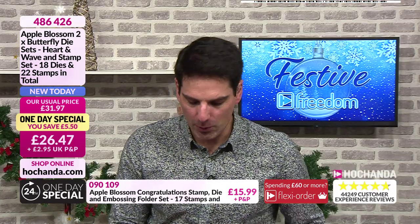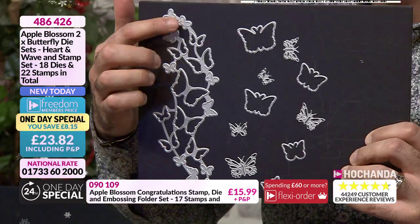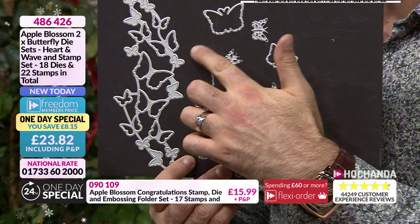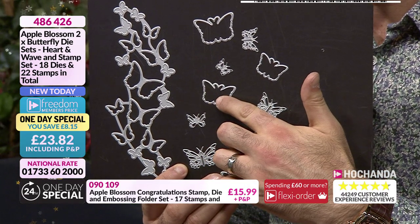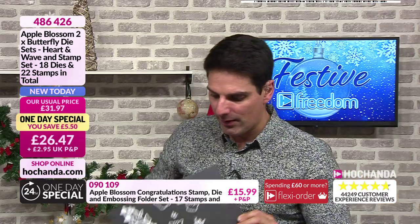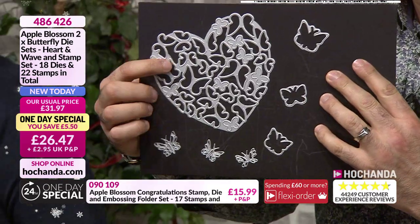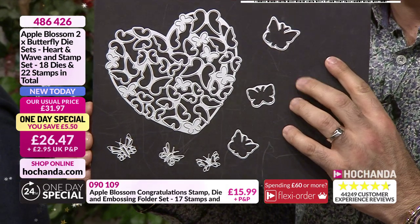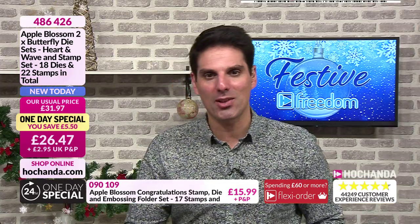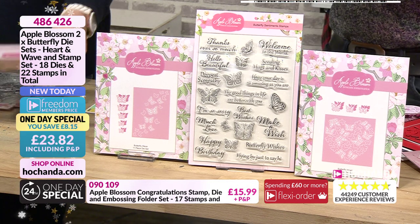With this one day special, have a look at the price and what you're getting with the dies. So we're getting that large hero die - that wonderful trellis arrangement of butterflies, and then you've got all the smaller butterflies, the mat and all the detail. You're getting that one die set. And also included is this large imposing die. You're getting both those die sets and the stamps for £26.47. But if you are a Freedom member, the price comes down to £23.82.